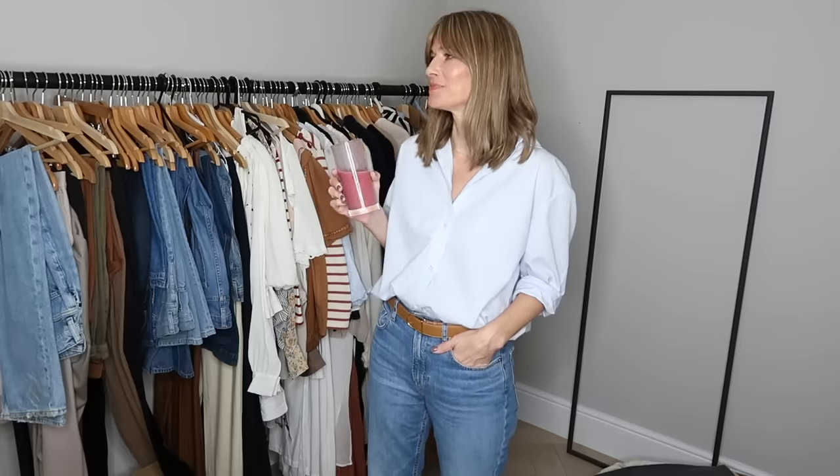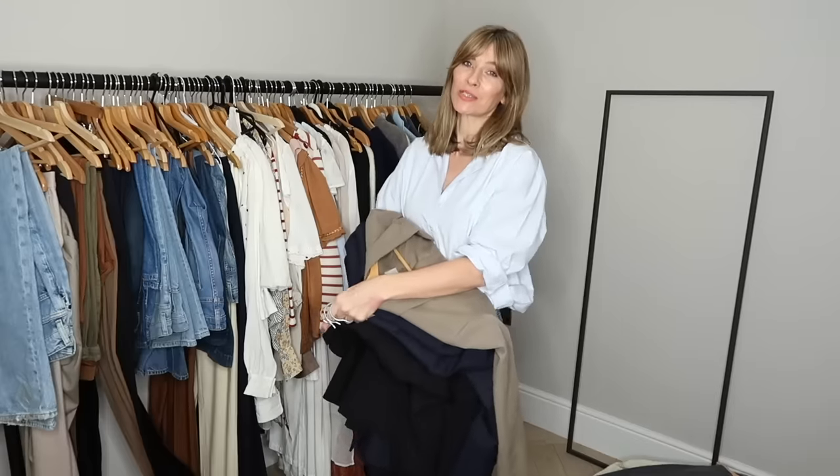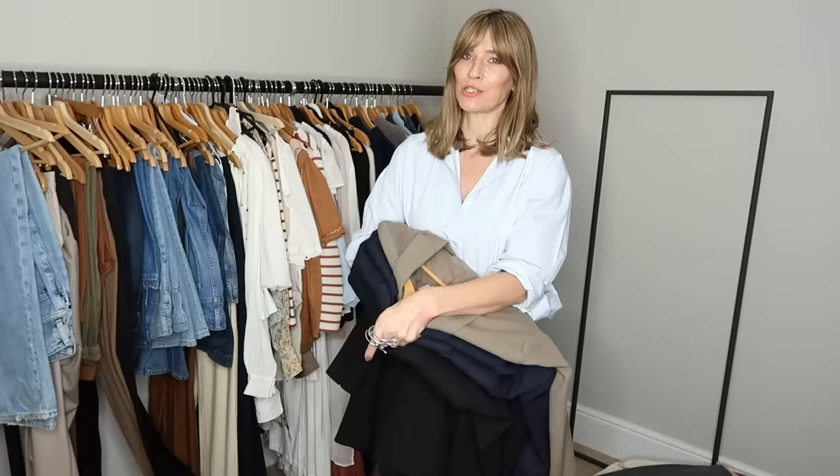He does pick his moments to start going with the smoothie maker — always when I'm filming. But he's a feeder; he likes to bring me food and drinks while I'm filming, which is very sweet of him. So noisy! Now it's really helpful to keep in mind the fashion trends that you do want to join in with for this spring summer 2022.